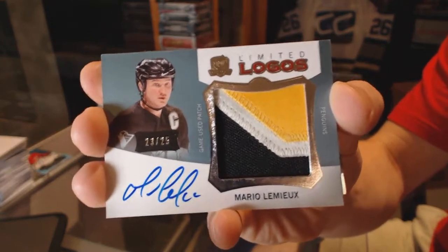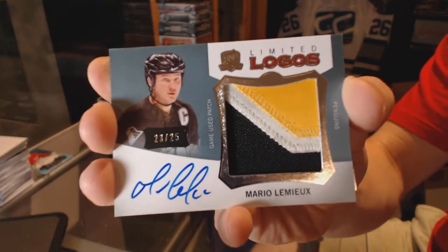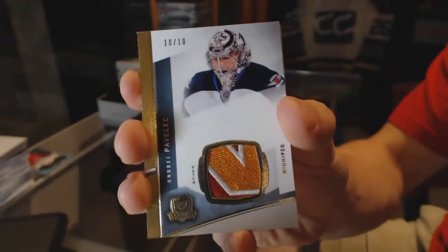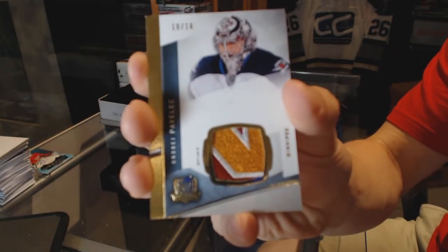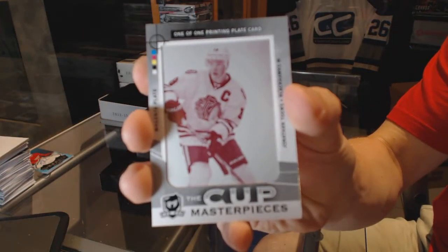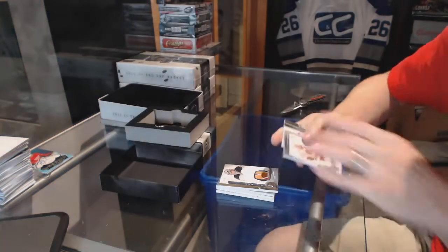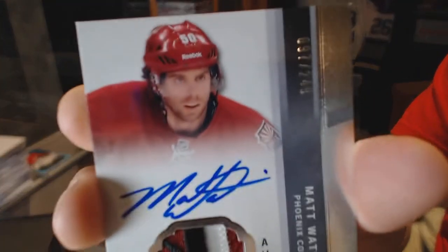Technically the last team taken, not counting drop spots. 23 of 25 Limited Logos, Mario Lemieux. We've got a three-color base patch, number 10 of 10 for the Winnipeg Jets, Andre Pavlich. We've got a masterpieces one-of-one magenta printing plate for the Chicago Blackhawks, Jonathan Toews. And a three-color Rookie Patch Auto, number 249 for the Arizona Coyotes, Matt Watkins.